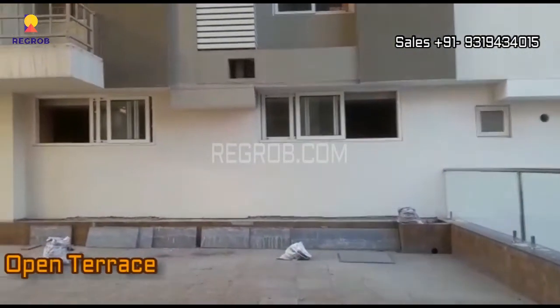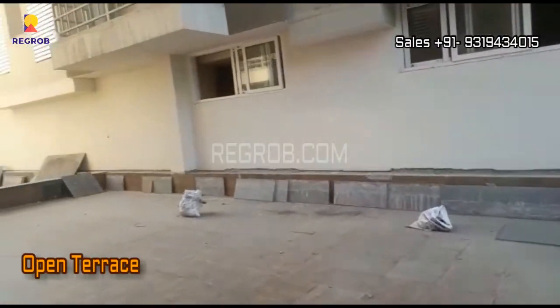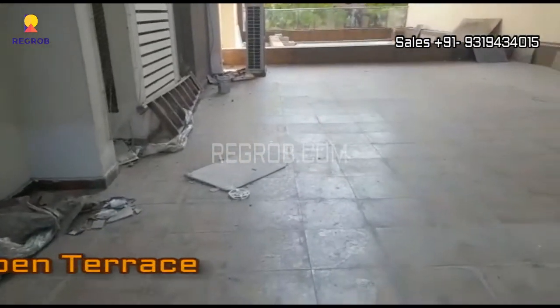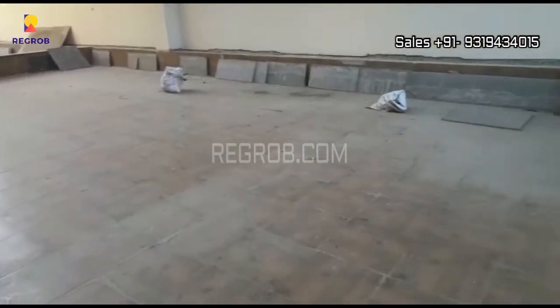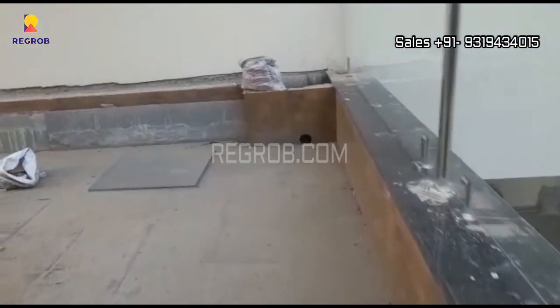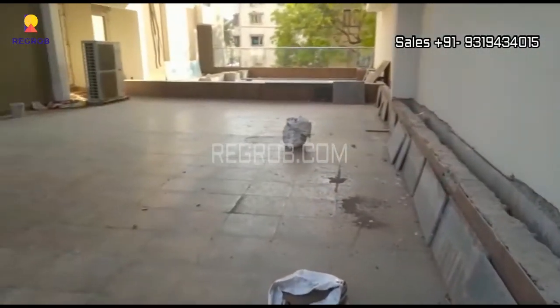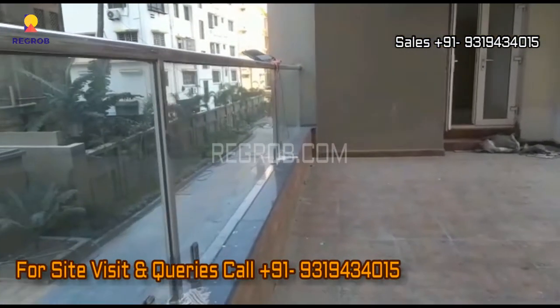And this is the open terrace of 800 square feet area. So viewers, that's all in this video. I hope you like it.